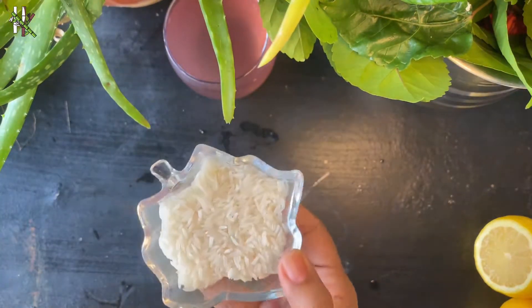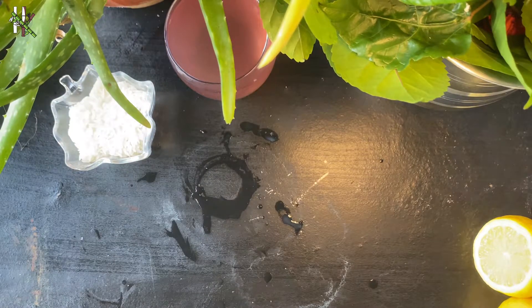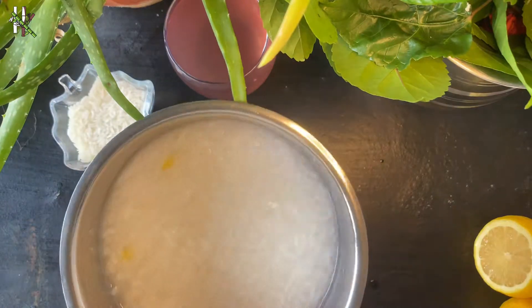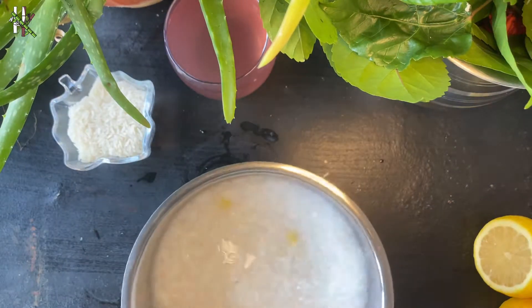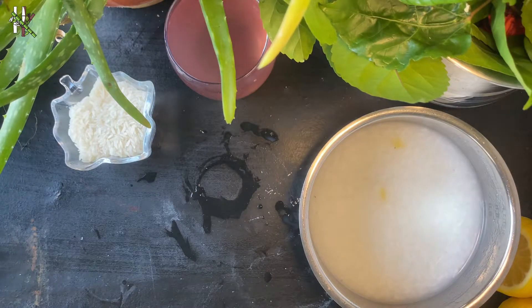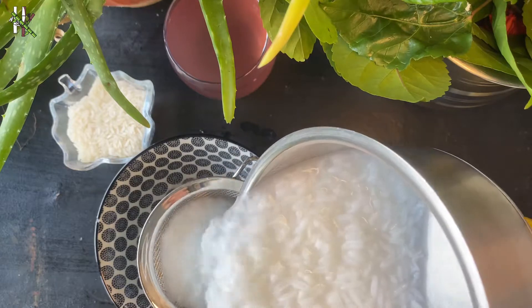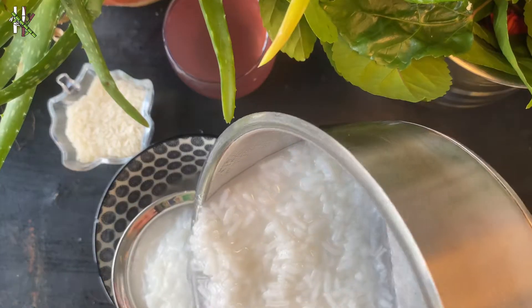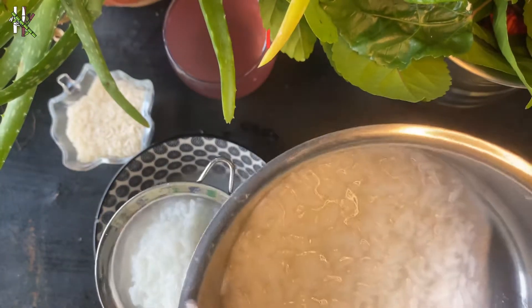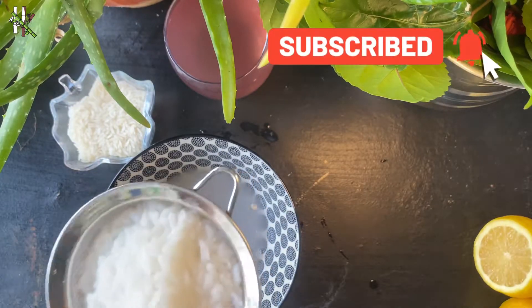Conditioner number two is very simple. Just take some rice — preferably jasmine rice — and boil it in water. Regular use of rice water has many benefits for your hair: it helps to remove dandruff, strengthen the strands, stimulate growth, give vitality, and significantly improves their appearance. The composition of rice water is rich in vitamins, especially B and C.